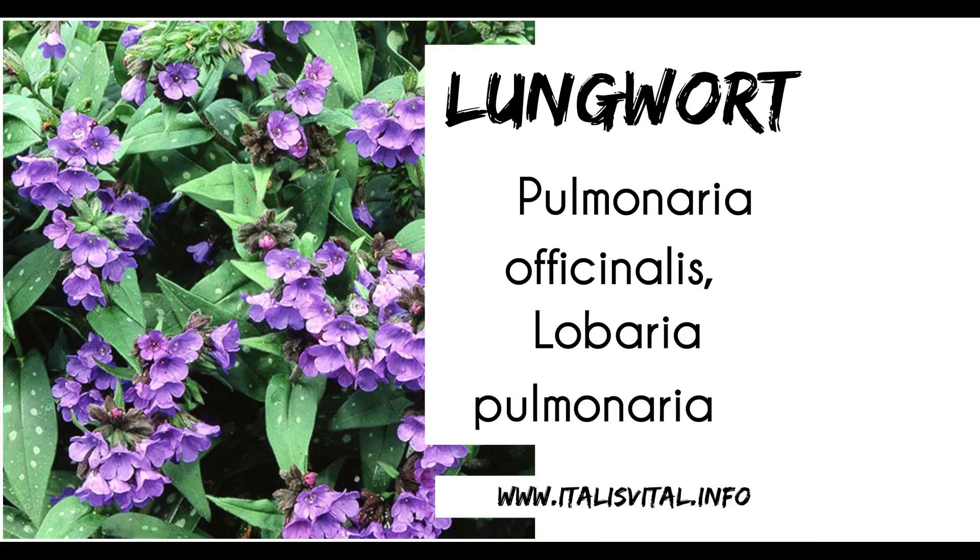The first is lungwort, and lungwort is very good for sore throat. It's also used for laryngitis and also children's dry cough and whooping cough.